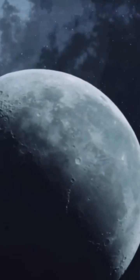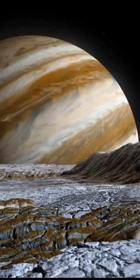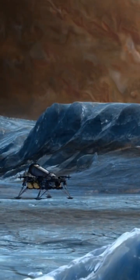Scientists believe Europa possesses a vast, global subsurface ocean, potentially containing more water than all of Earth's oceans combined. The pressure from Jupiter's gravity keeps its interior warm, allowing the water to remain liquid despite its distance from the Sun.